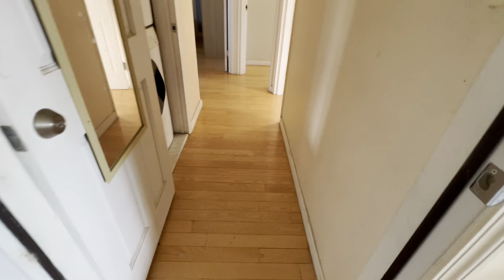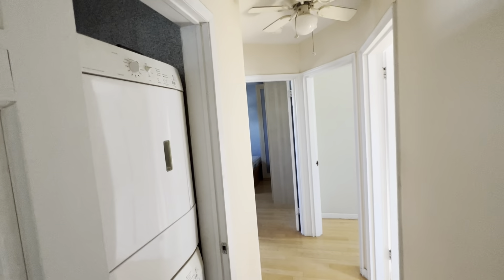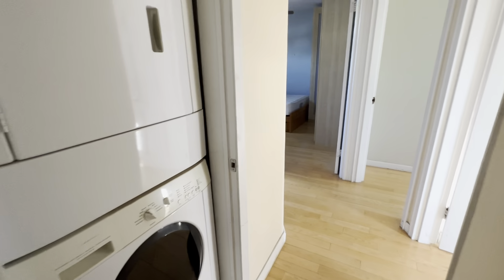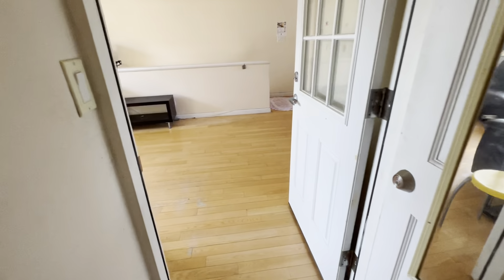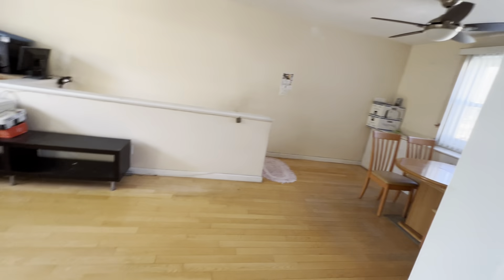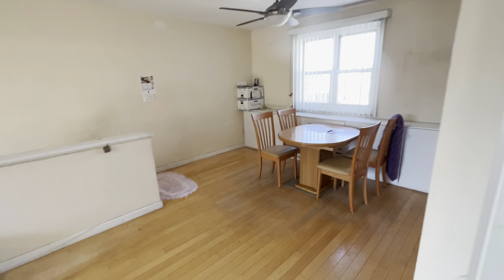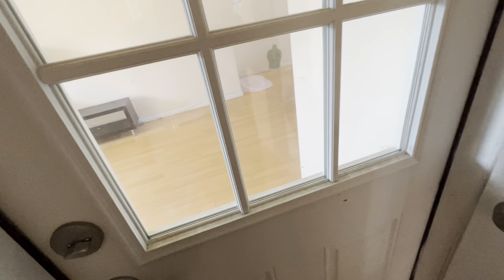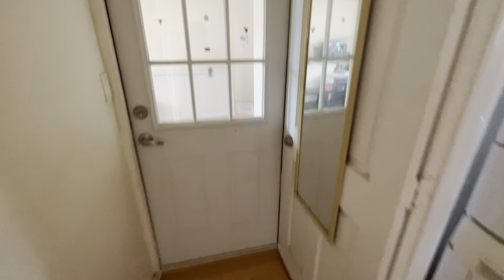This is the hallway. They installed the washer and dryer right into the closet space. They removed all the closet wall, so you get extra light coming through. They put an extra door right here to give you more privacy when you have friends or family come over and have a party.